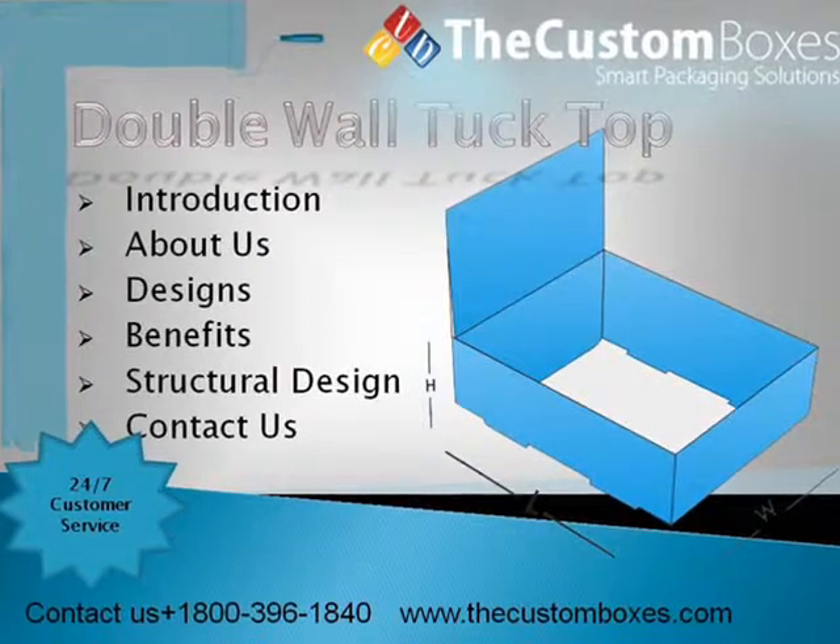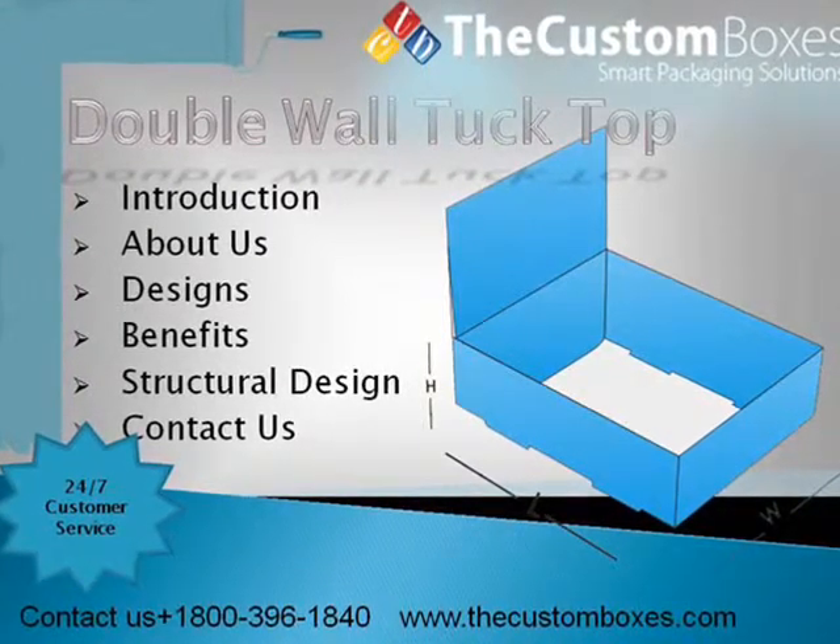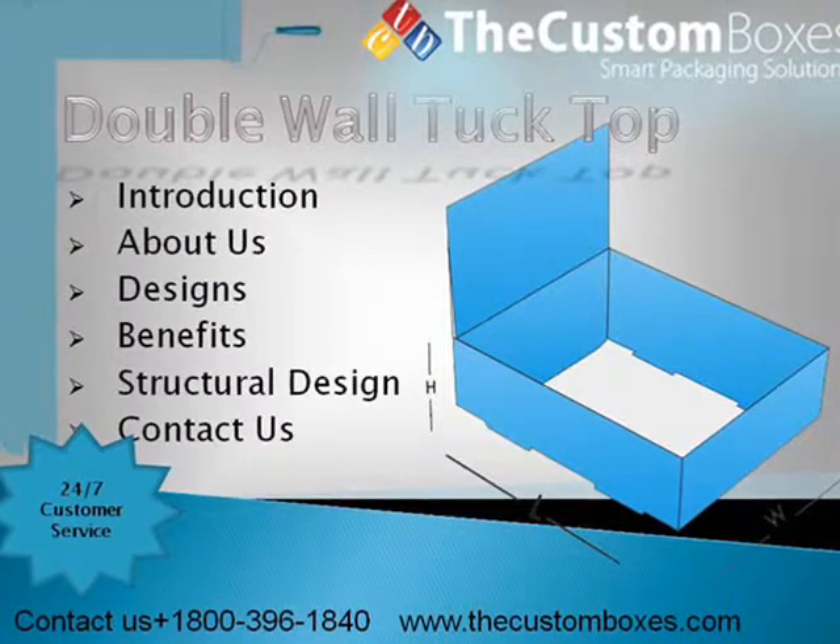Welcome to the customboxes.com. Dear viewers, today I tell you about double wall tuck top.